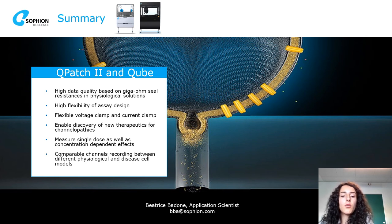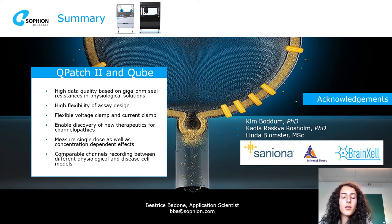To conclude, I want to acknowledge my colleagues and supporters. Please feel free to reach out if you have any questions or comments about Sofion and our products.